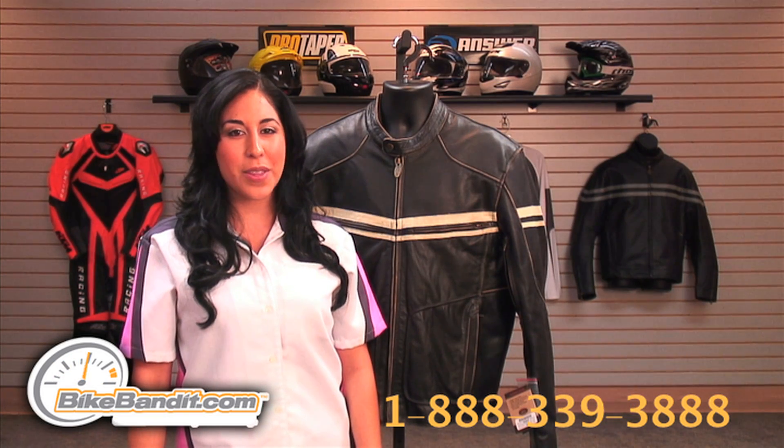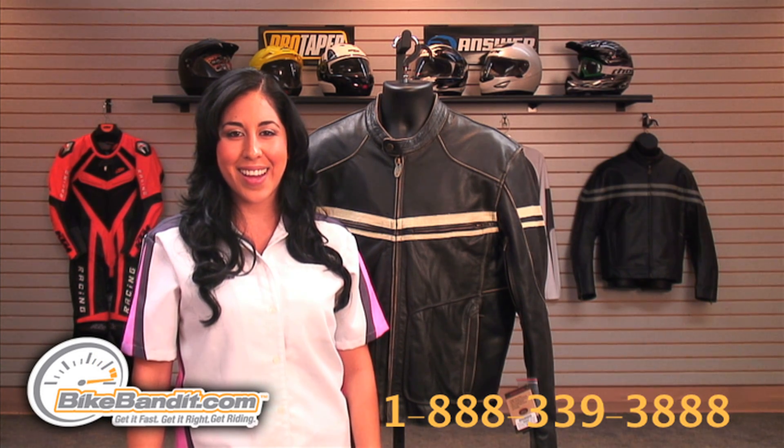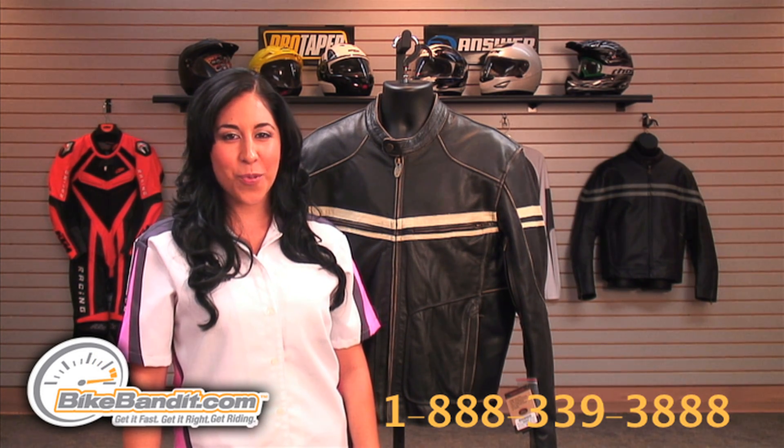Thanks for watching, I'm Christina Perez for the best price guaranteed and the world's most trusted motorcycle site, BikeBandit.com, where you get it fast, get it right, and get riding.